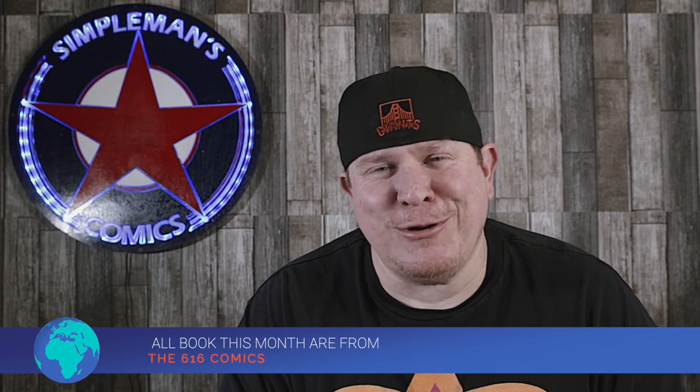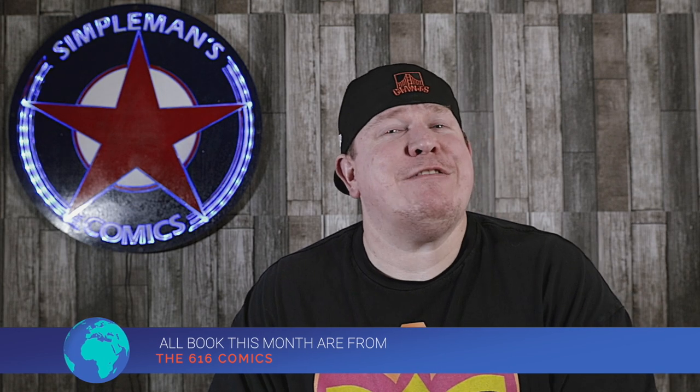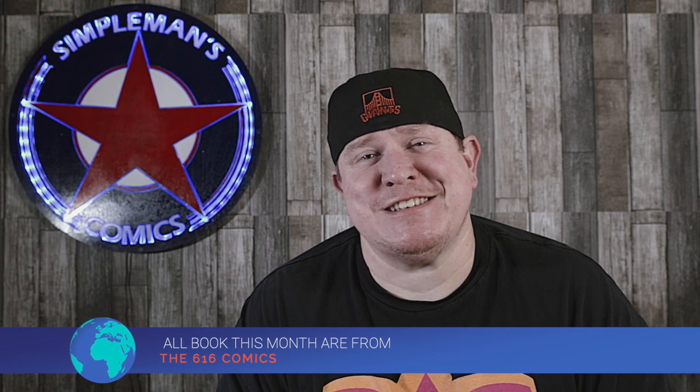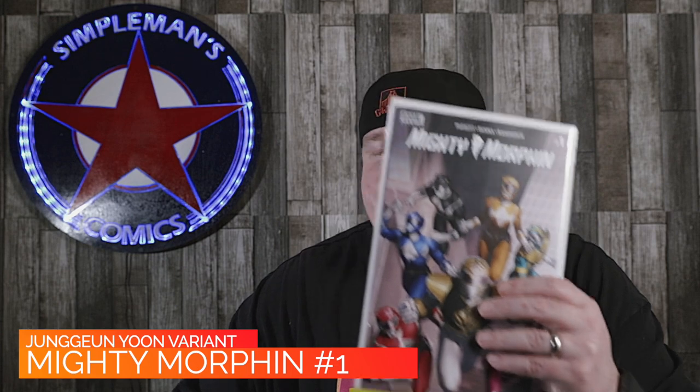Now it's time to show you the books going in this month's box, and there are some great ones — some even sold out on the 616 Comics website right now, and some going for pretty big prices on the secondary market. We start with Mighty Morphin number one, the Jung Yun variant. We have the trade dress as well as some limited copies of the virgin variant. We also have from IDW, for fans of Teenage Mutant Ninja Turtles, TMNT number 112.